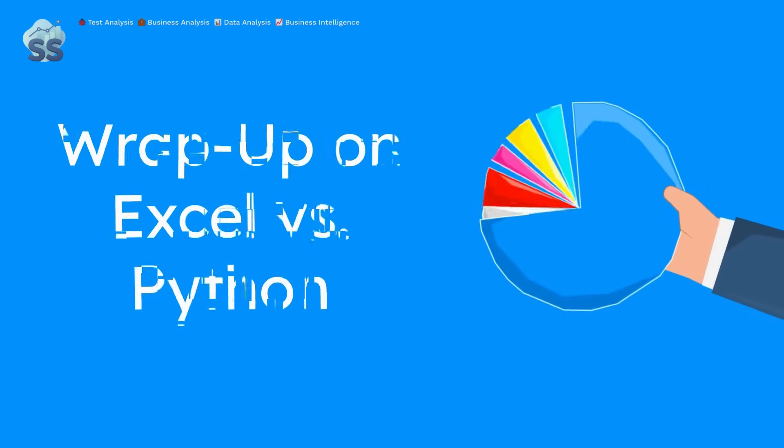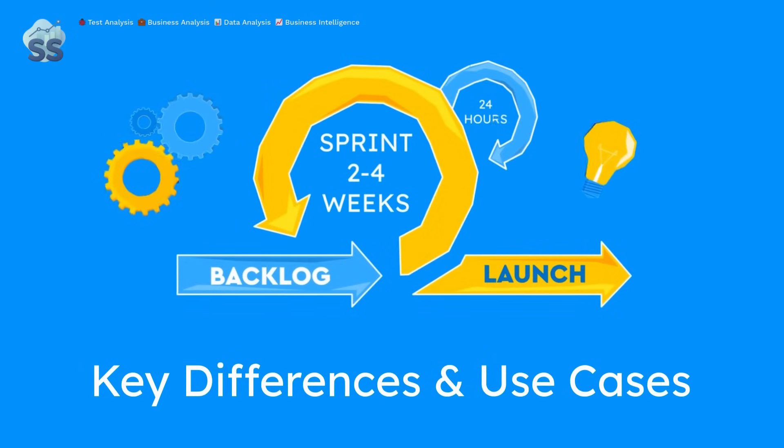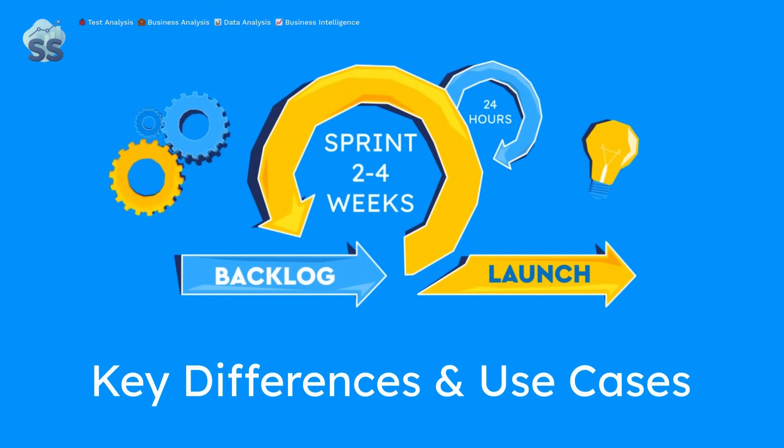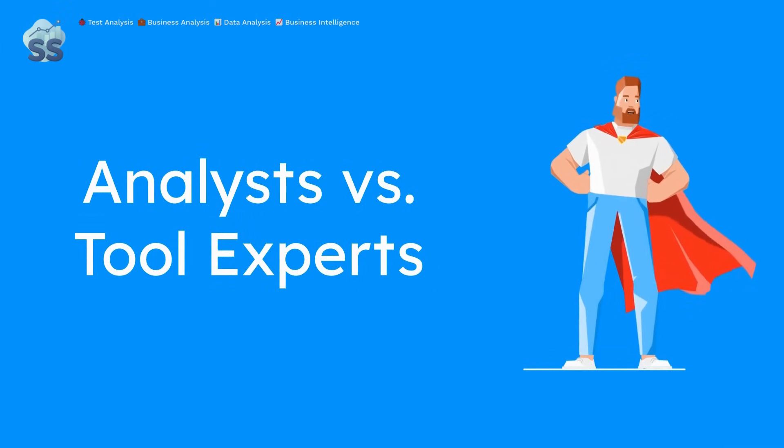That's a wrap on Excel vs. Python — which should you use for data analysis? We've covered the core differences, real-world use cases, hybrid approaches, and how to pick the right tool based on project needs. At the end of the day, the best analysts aren't just tool experts, they're problem solvers.